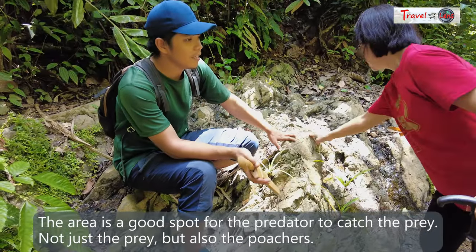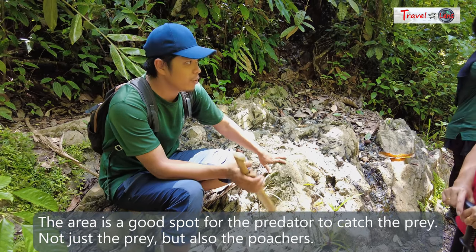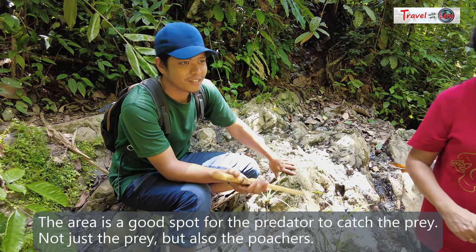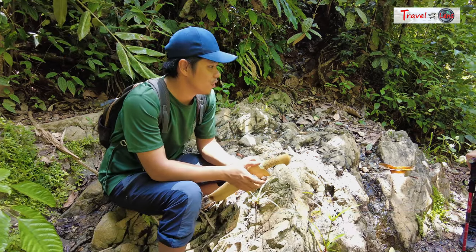The Salt Lake is also a very good spot for predators to catch their prey — and not just predators, but also poachers, who can station themselves here and shoot animals that come to the salt lick.